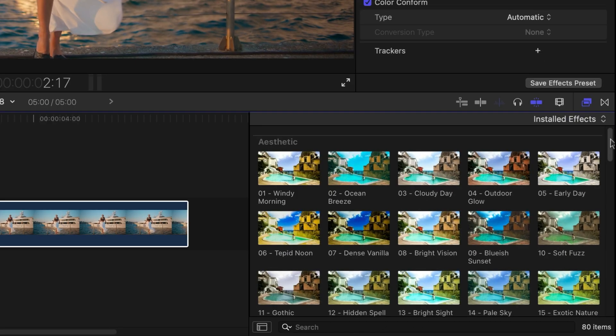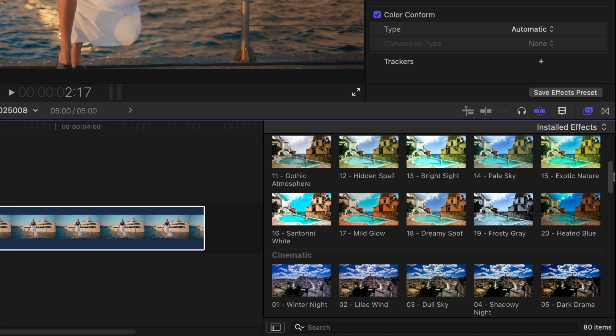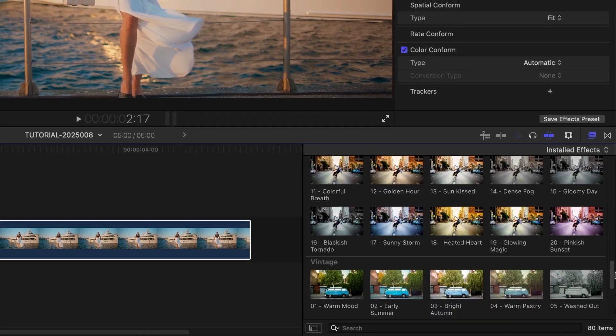There are 80 preset templates across four categories: Aesthetic, Cinematic, Miscellaneous, and Vintage.